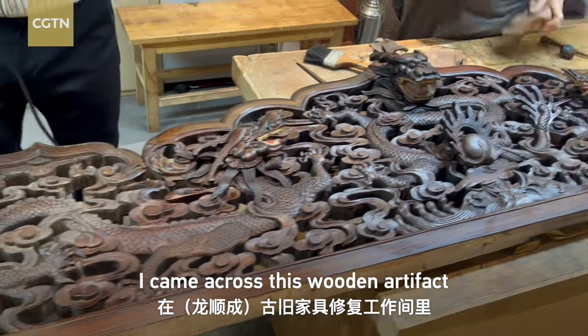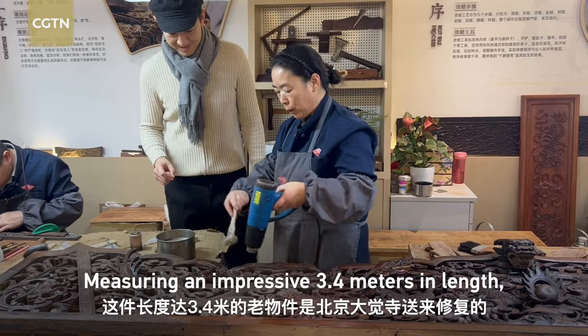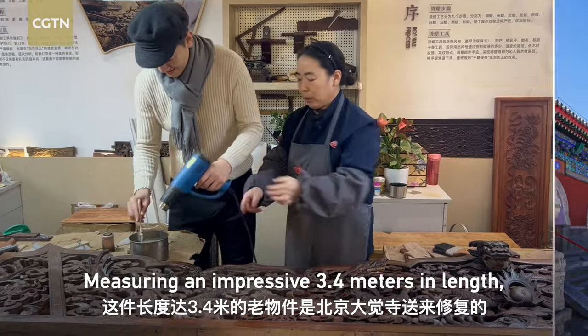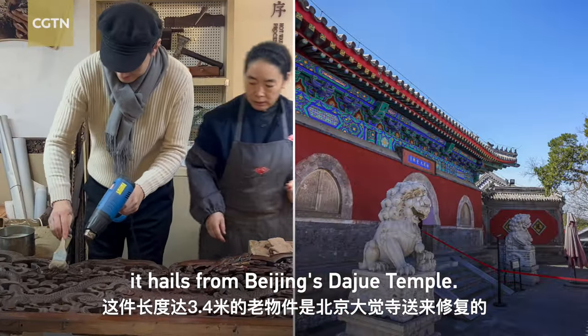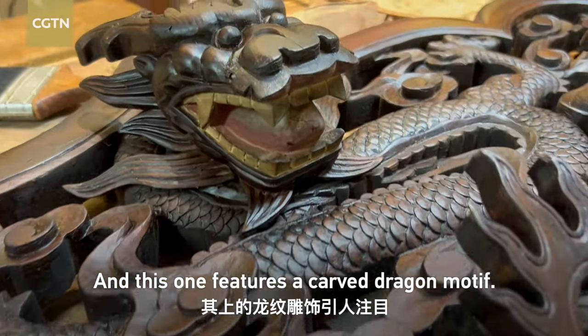I came across this wooden artifact at an antique furniture restoration workshop. Measuring an impressive 3.4 meters in length, it hails from Beijing's Dajue Temple, and this one features a carved dragon motif.